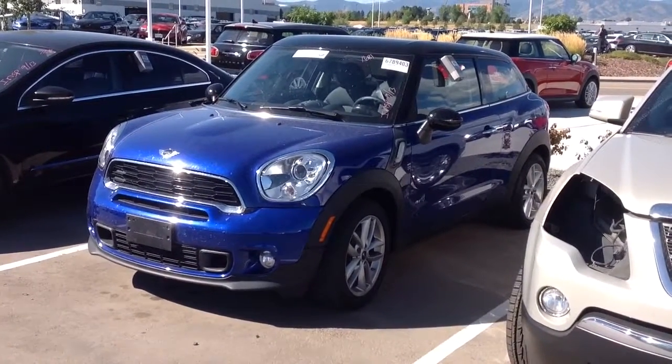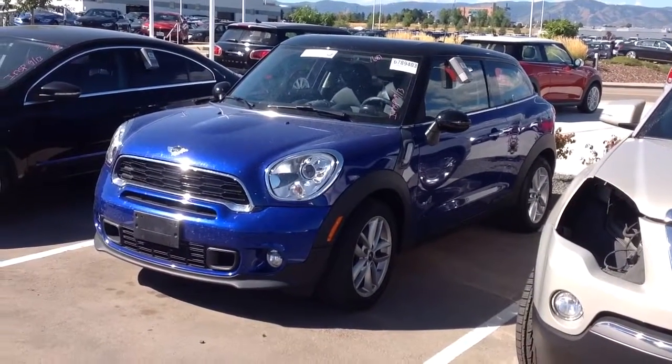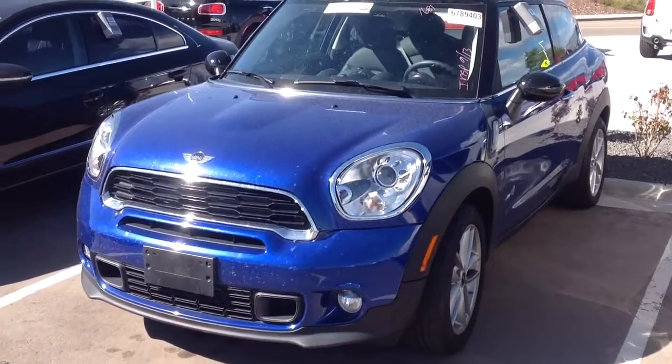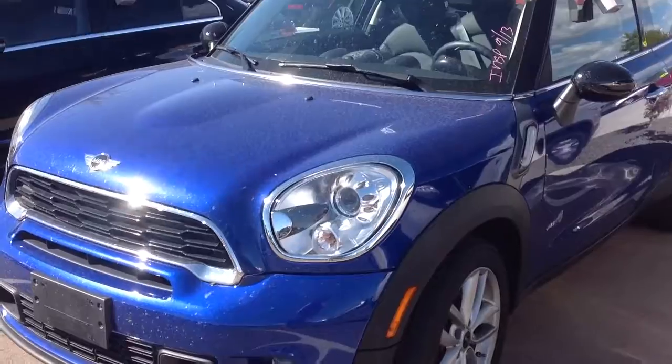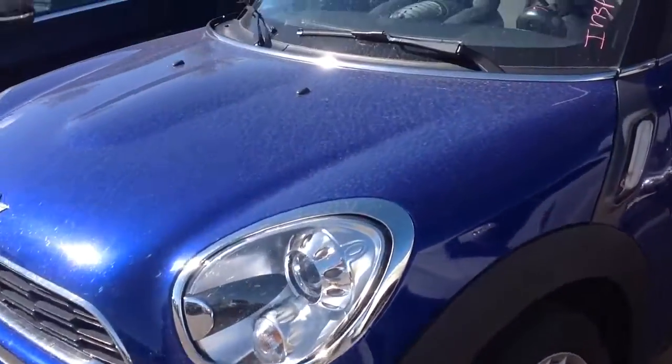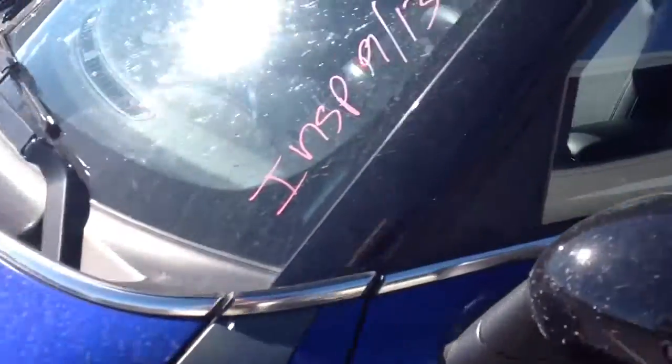Hey Mike, I did find the blue 2013 Paceman on the lot here. It is going through our inspection process so it still hasn't been fully reconditioned, but you get an idea of the color and what the vehicle is looking like.